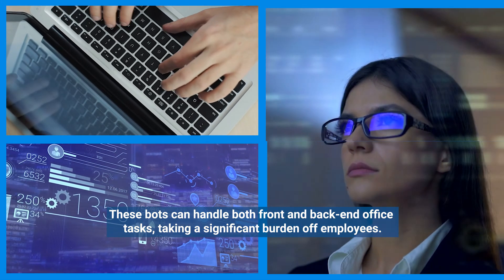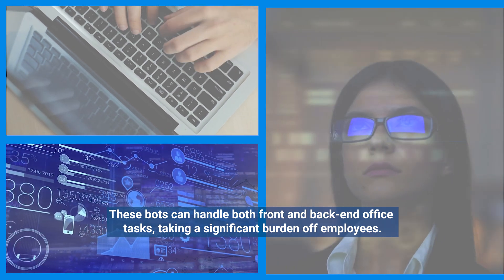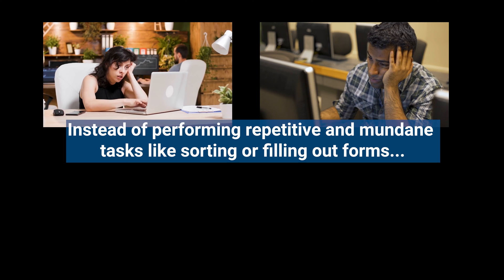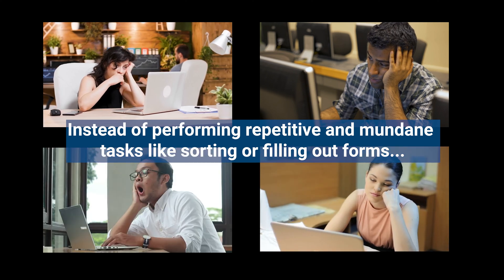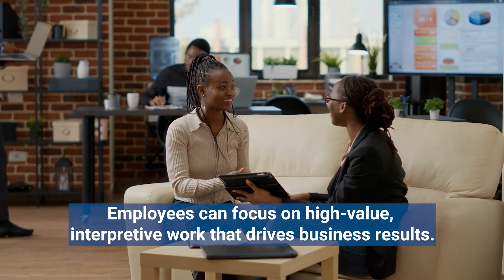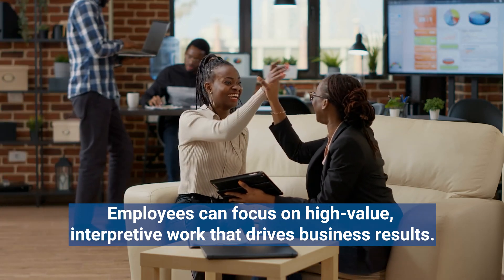These bots can handle both front and back-end office tasks, taking a significant burden off employees. This way, instead of performing repetitive and mundane tasks like sorting or filling out forms, employees can focus on high-value interpretive work that drives business results.